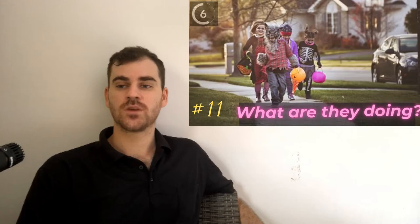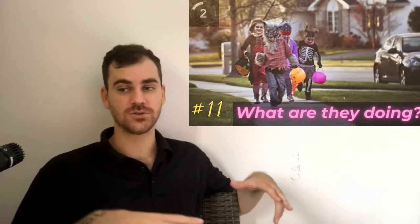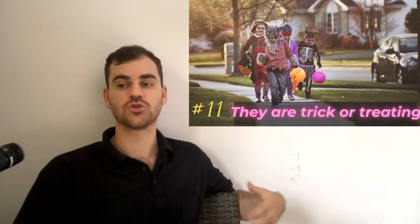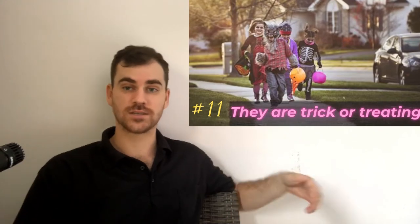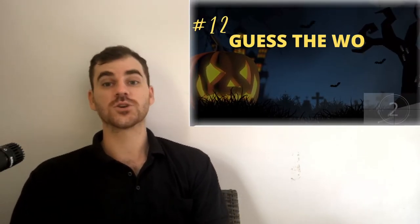Number 11. What do kids do on Halloween? They wear costumes and they go around the neighborhood trick or treating. So trick or treat — it's like we are going trick or treating. It could also be a verb. What are you doing? We are trick or treating right now.